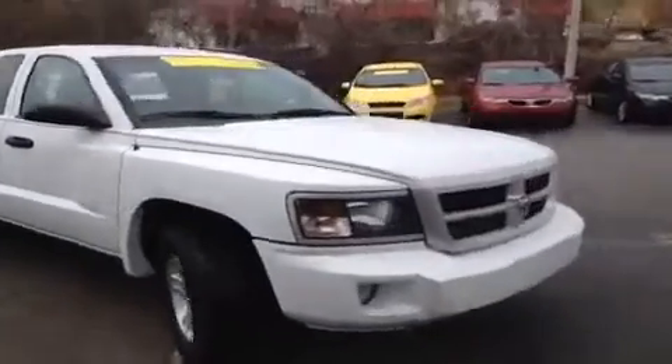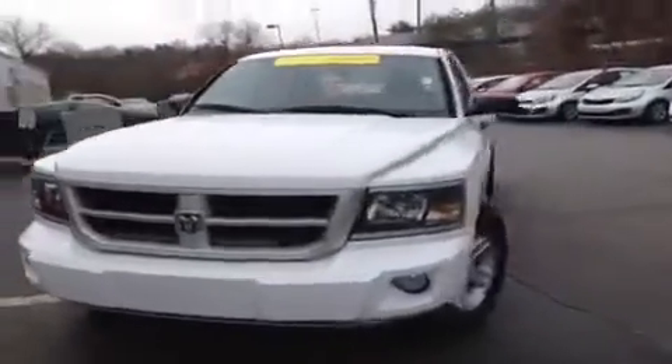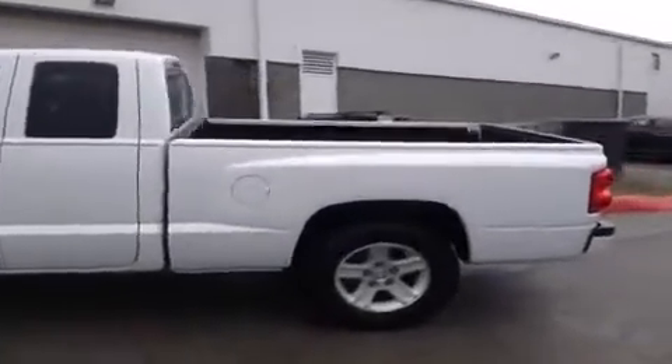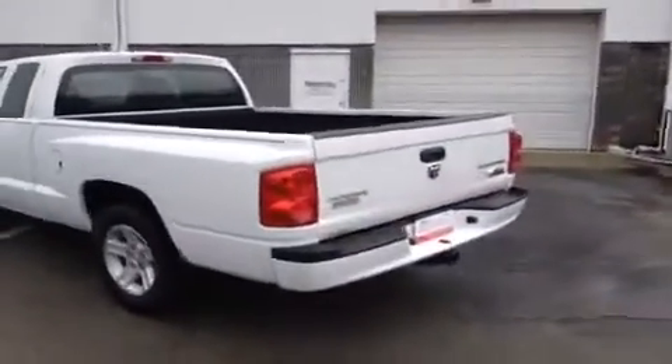For more information or to check the availability of this Dakota, just come on down and see us. We're located just off of Interstate 24, right off of Exit 59 at 5406 Target Drive in Antioch, Tennessee. Or you can give us a call at 800-769-0056, or visit us online at www.carnivalkia.com.